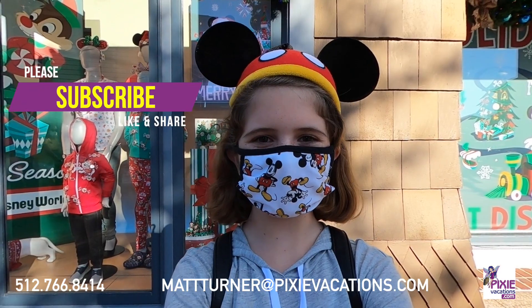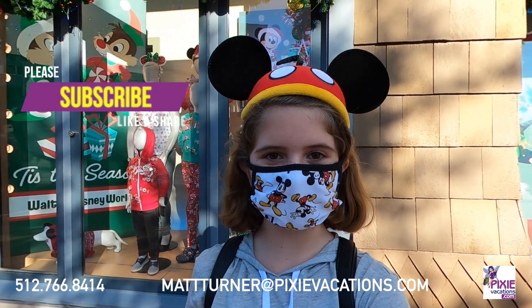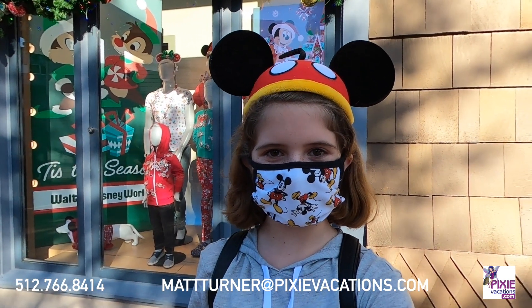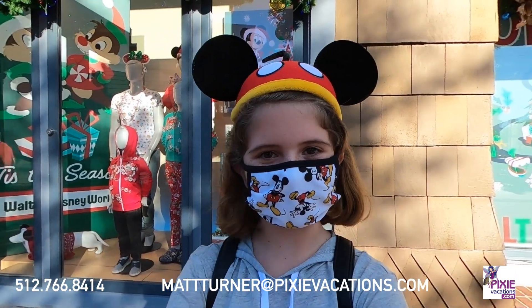Hey everybody, welcome to another video. Today we're here at Disney Springs and since this is my first vlog on this channel, we're just going to be walking through Disney Springs and looking at all of the different Christmas decorations they have here and just kind of getting to know me. So let's go.